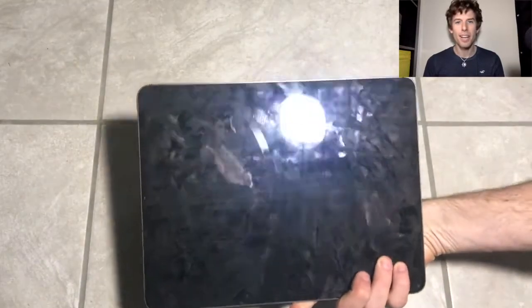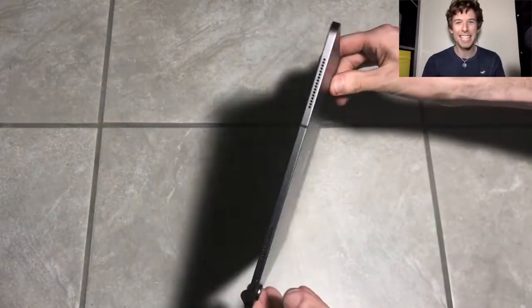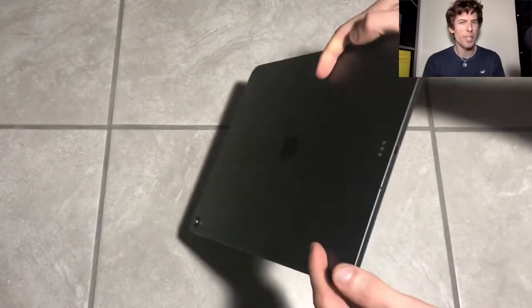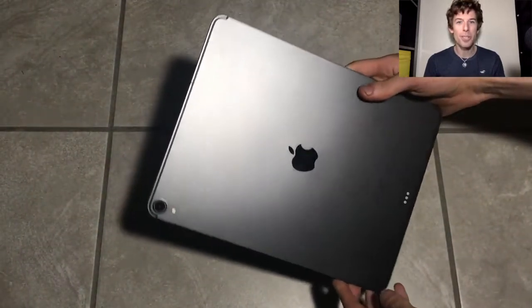So let's talk about design. To me, this just looks like an iPad — they made it thinner and the corners a little different, but at the end of the day it's just a sheet of glass with some metal on the back. I know people like to talk about weight; this thing is one-tenth of a pound lighter, and I really don't know how anyone could notice that.